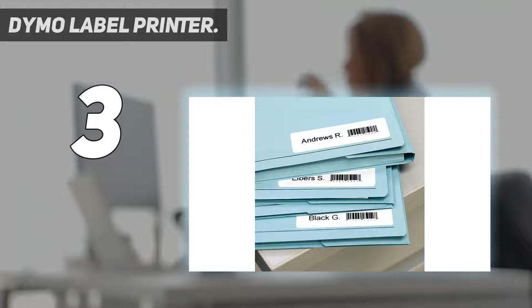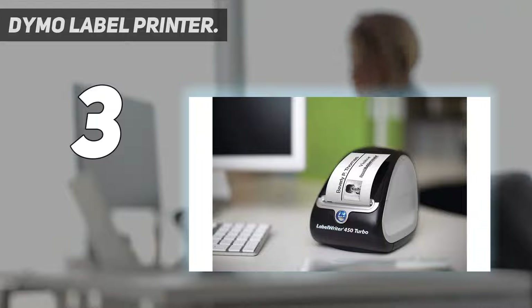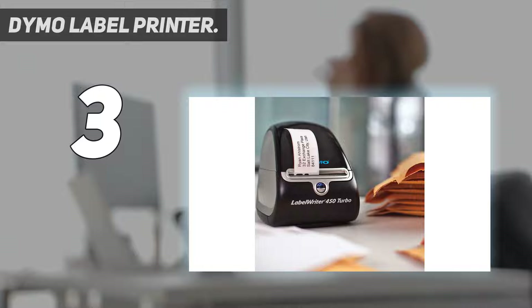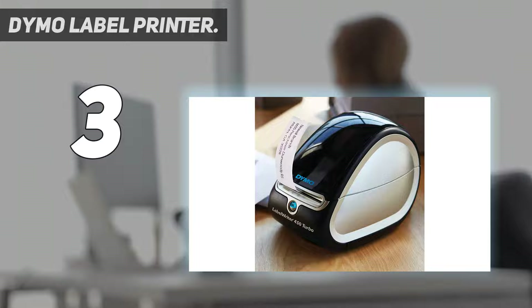The label maker is compatible with Windows 7 and later and Mac OS 10.9 and later. It can print a variety of labels including barcodes, name badges, shipping, and address labels. As it uses thermal printing technology, it eliminates the use of ink and toners, saving money. It has a print resolution of 600 by 300 DPI, perfect for printing barcode labels.